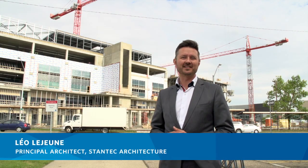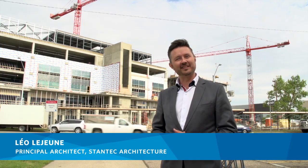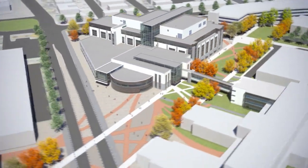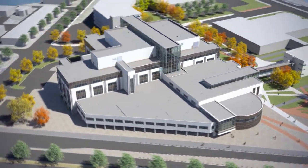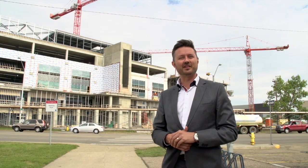Hi, I'm Léo Lejeune with Stantec Architecture. I'm the lead architect on the new Centre for Applied Technologies currently under construction behind me. We are one year into a three-year construction cycle to pull off this large 52,000 square metre building, the largest on NAIT's campus and the largest in NAIT's history. I'm proud today to give you a behind-the-scenes tour of the construction site.